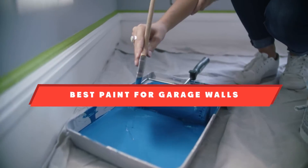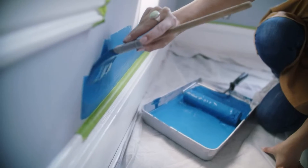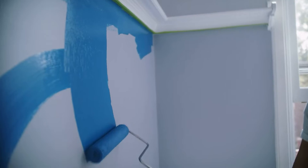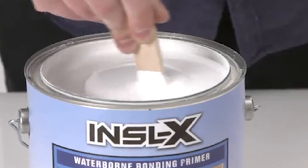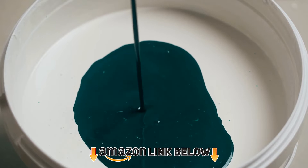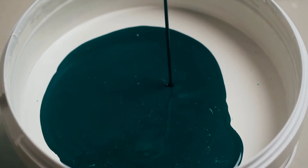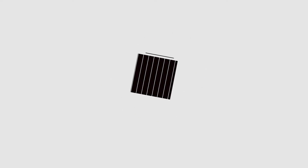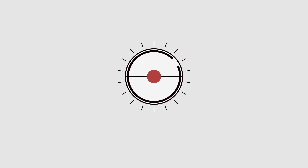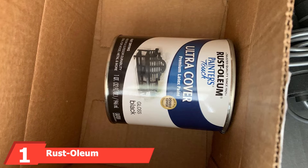If you're looking for the best paint for garage walls, here's a list you must see. We made this list based on our personal preferences, sorted by features, prices, quality, durability, reputation of the manufacturers, and customer feedback. We've also included options for every type of customer, so let's get started.